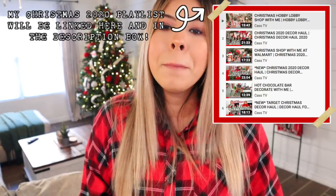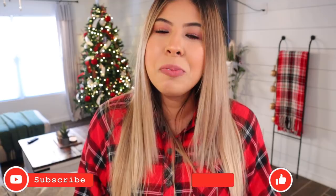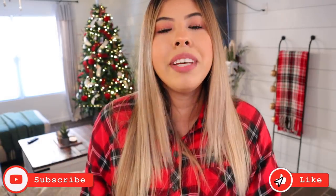If you guys missed my previous two videos, I'll link them up here — the first is decorating my living room and the second is decorating my kitchen. I really do think they came out cute, so if you haven't watched those, they'll also be linked in the description box below. Please give me a thumbs up if you enjoy this video, subscribe if you're new, and turn on the notification bell. Let's start decorating!